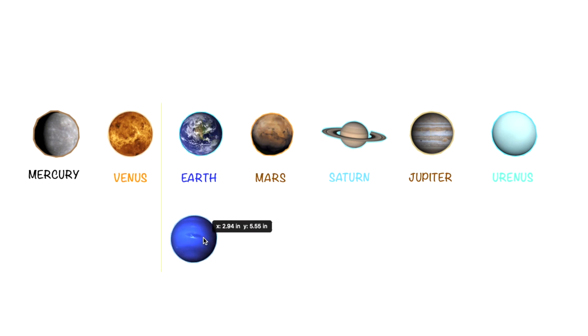The next planet we have here is Neptune. The color of Neptune is indigo.